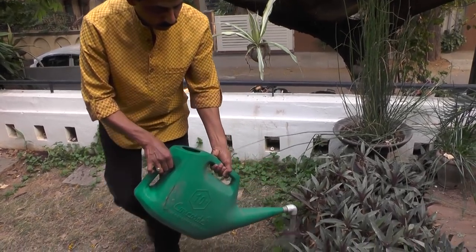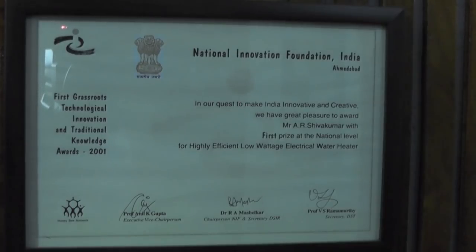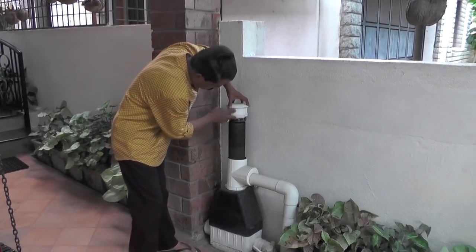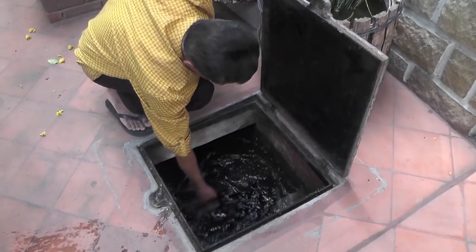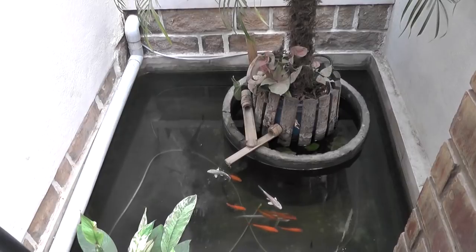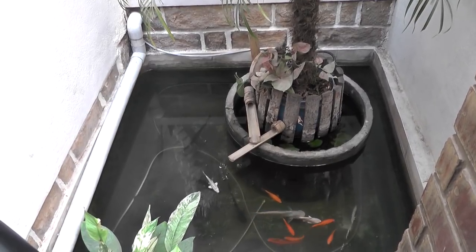A scientist at the Karnataka State Council of Science and Technology, Indian Institute of Science, Shiv Kumar has designed a series of tanks that can collect 2.5 lakh litres a year. This quantity, he says, is more than adequate for a home.